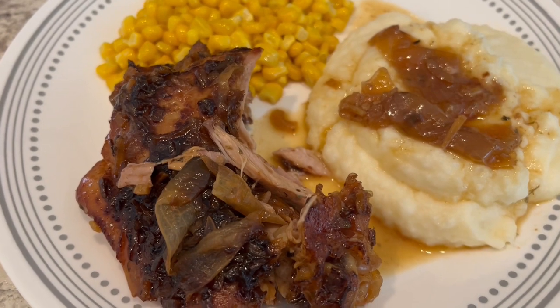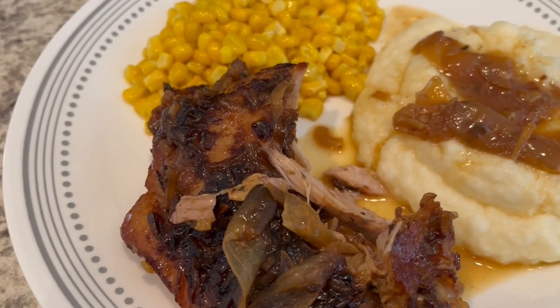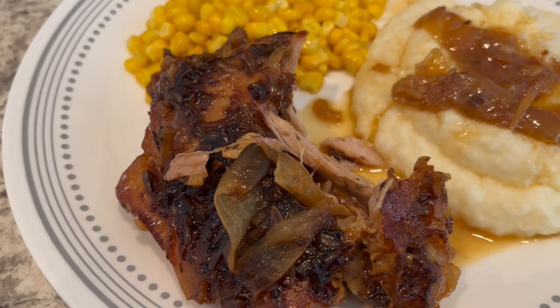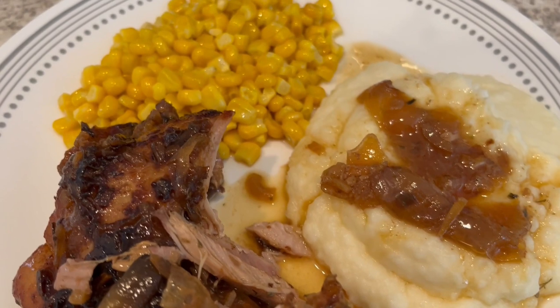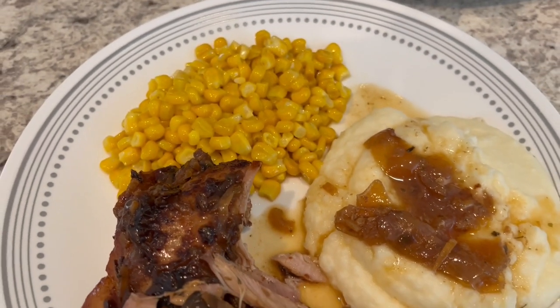Here are our turkey thighs. I let them cook for eight hours on low. That darkness you see on top is the Lipton onion soup mix — it kind of caramelized in there.